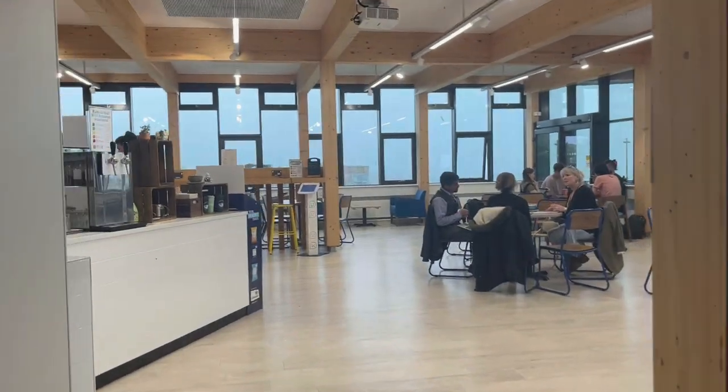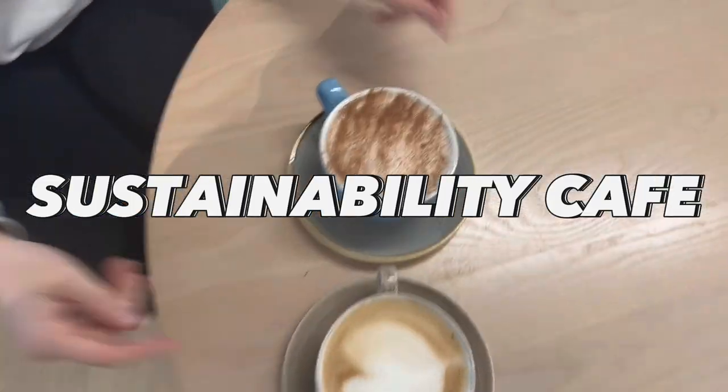Then we headed for a coffee at the Sustainability Cafe, which is a zero waste cafe on campus.